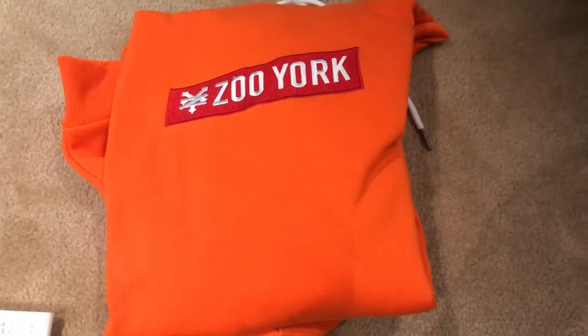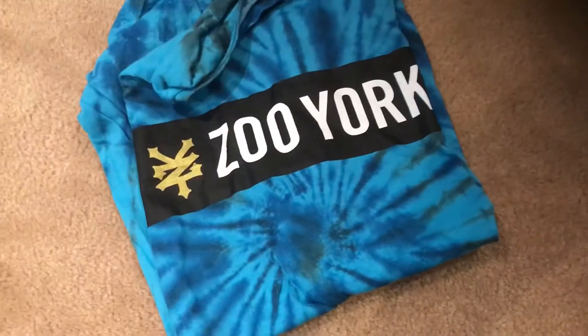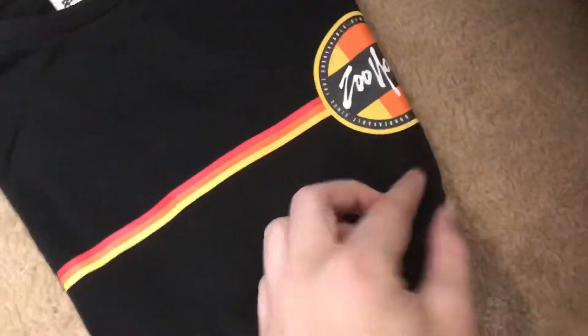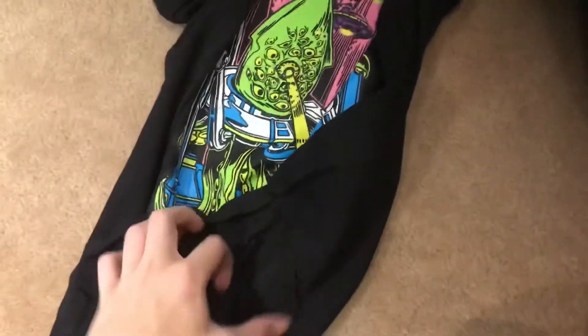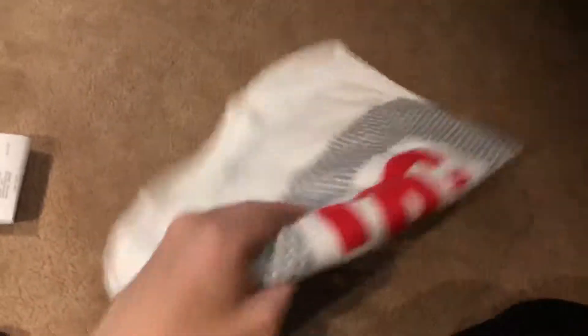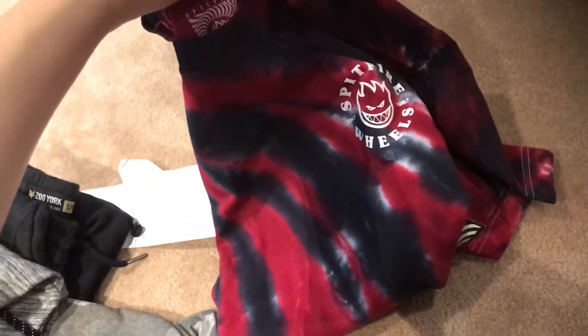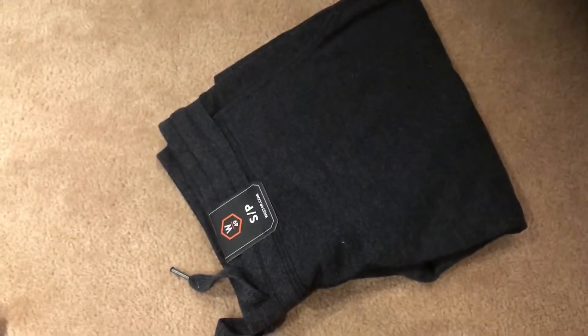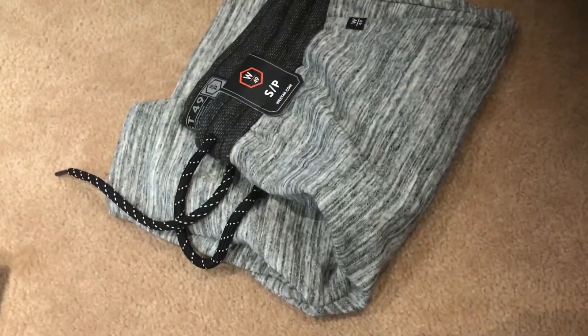So I got this bright orange Z-York hoodie, a blue tie-dye Z-York shirt, a black Z-York t-shirt with some cool design on it, and also a black Z-York t-shirt that has a cool picture on the back — it's like an alien or something, looks pretty cool. I also got this white DC Shuko shirt, pretty solid. Another tie-dye shirt, but this one's actually from Spitfire. I also have a gray camo Z-York t-shirt and some black shorts.